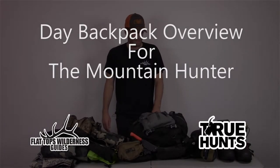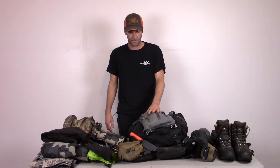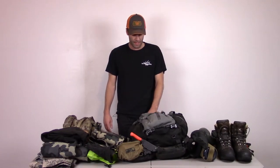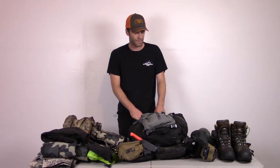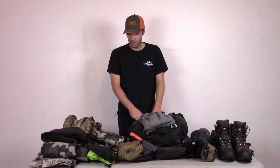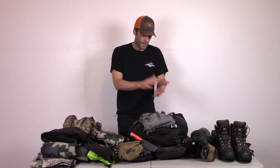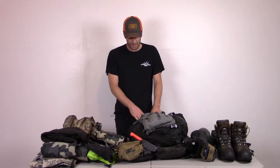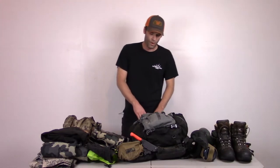I'm Cliff Gray with Flat Tops Wilderness Guides, and today I'm going to go over my day pack that I use for sheep and goat hunting here in Colorado. After I go through it, one of my guides, Jimmy, is going to go through his day pack setup. You'll see some similarities but also some differences, which I think is a good thing. People get a little stuck on exactly what a certain person uses, so you can look at both setups and use your own judgment.